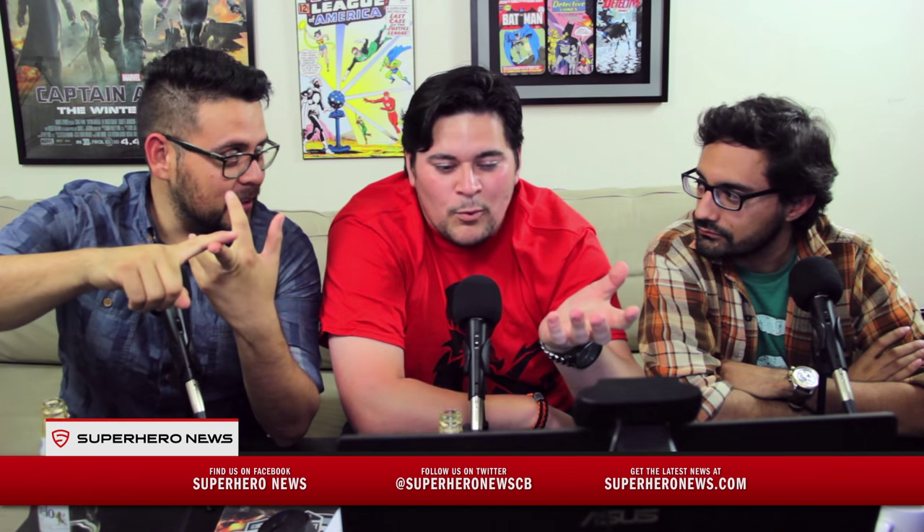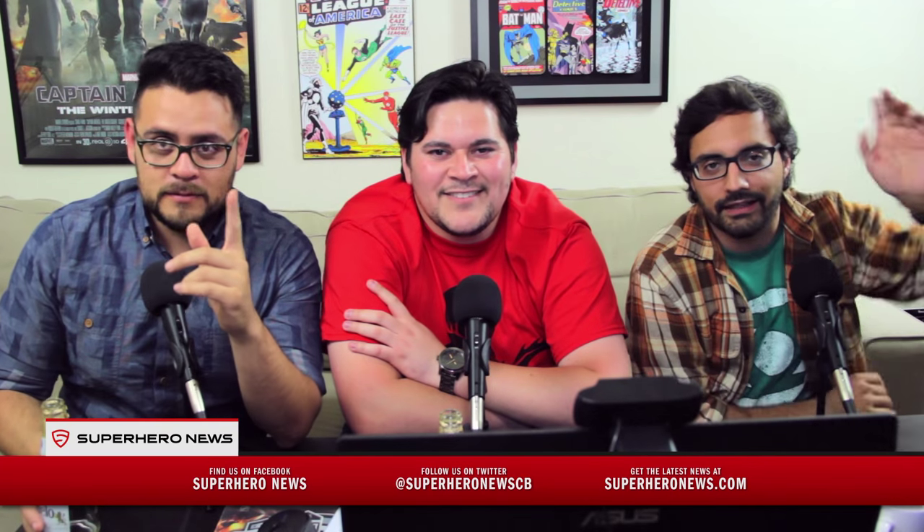That's it for today. Thank you to everybody who's subscribing — we couldn't do this without you. Comment on the video below if you agree or disagree, or if you want us to talk about something we may have missed. Subscribe, like the video, and share it if you know a special geek in your life who'd enjoy it. You can follow us on Facebook at facebook.com/superheronews, on Twitter at superheronews_cb, and of course our website superheronews.com. We'll see you guys in the next video.